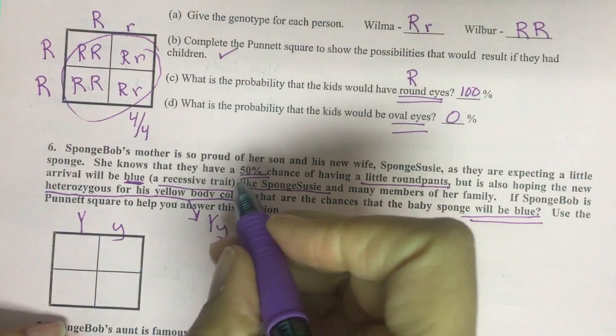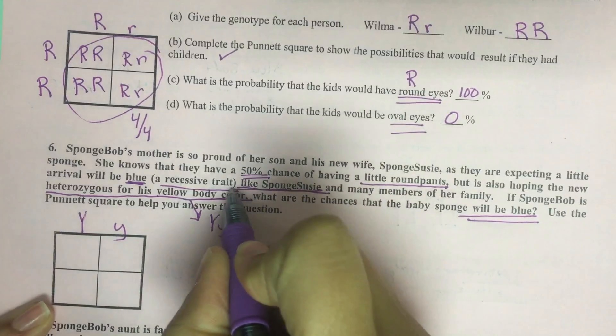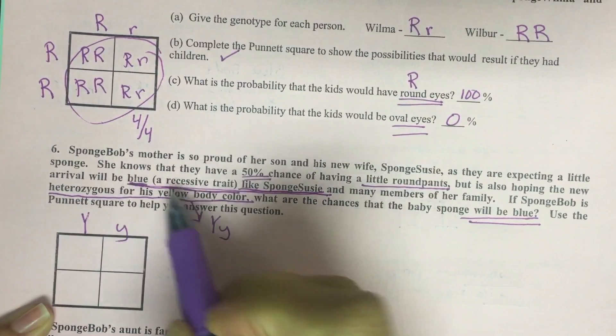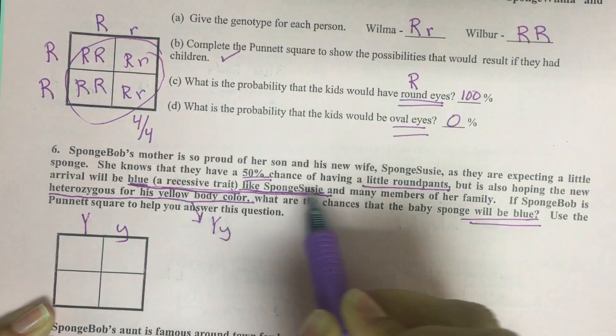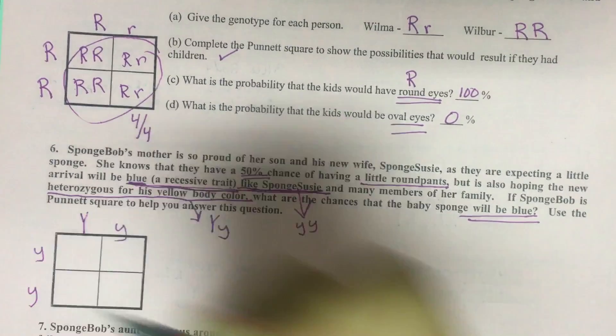All right, so back to this problem. We know that sponge Susie is recessive blue from this line right here. She will be blue, a recessive trait like sponge Susie. So sponge Susie is little y, little y — that is her genotype.